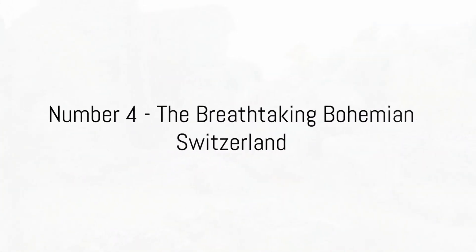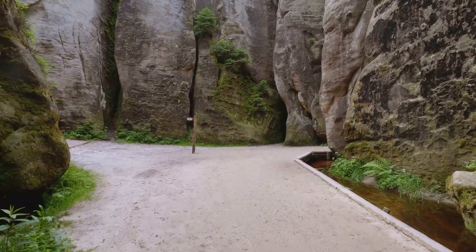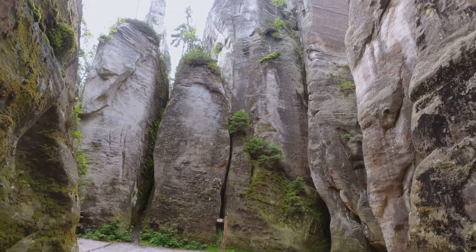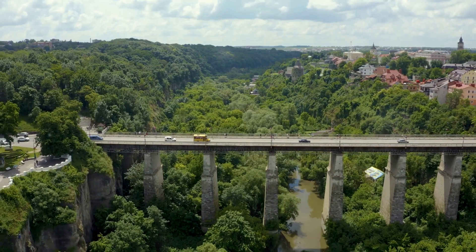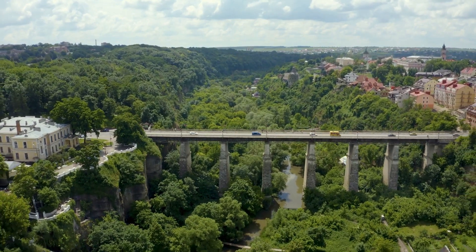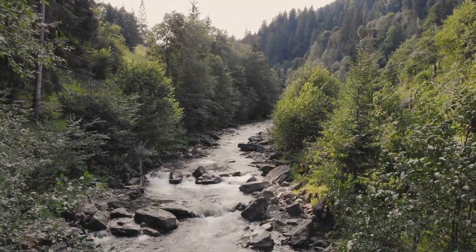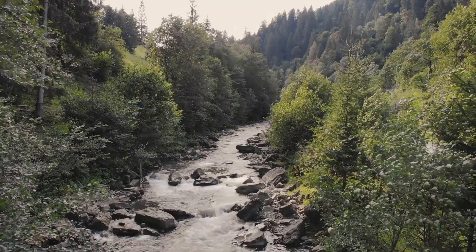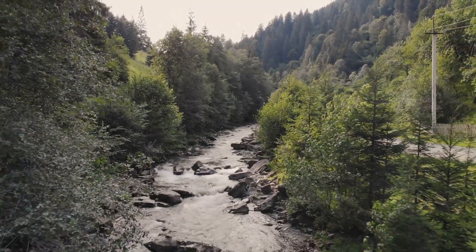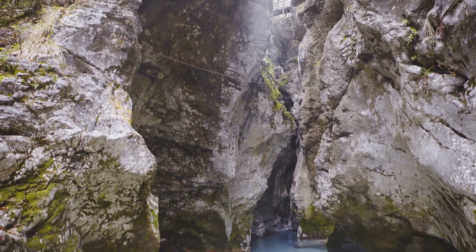At number 4, we journey to the breathtaking landscapes of Bohemian Switzerland. This corner of the Czech Republic is a canvas painted by nature itself, where verdant forests intertwine with majestic sandstone formations, creating a spectacle that leaves you in awe. Here, you'll find the famous Pravčická Gate, the largest natural sandstone arch in Europe. It stands as a sentinel, its robust form carved by centuries of wind and water, a testament to the power and beauty of nature's artistry. Nestled amidst this natural splendor, the serene Kamenice River meanders its way, adding a touch of tranquility to the scene.